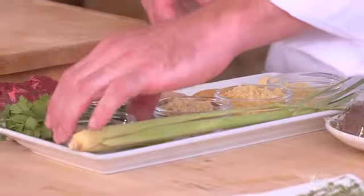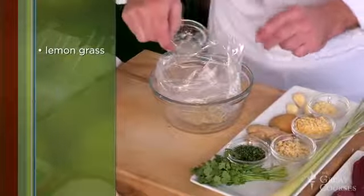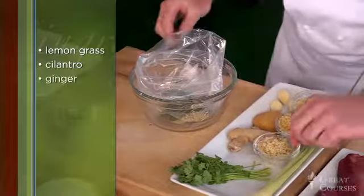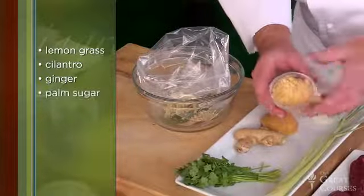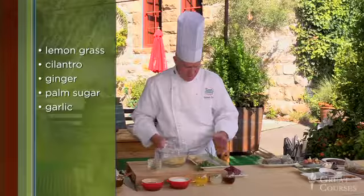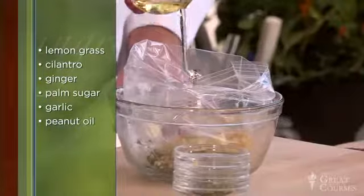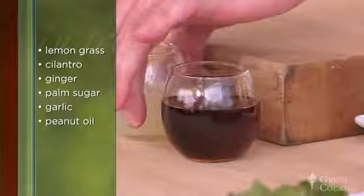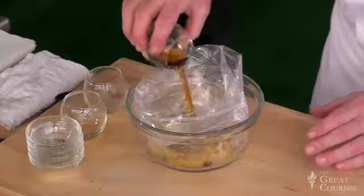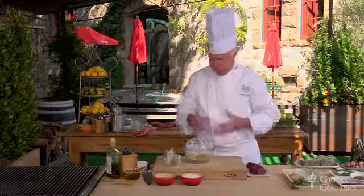We're going to make the marinade and then marinate overnight. I have some lemongrass, which we'll add in, along with chopped cilantro leaves, freshly chopped ginger, palm sugar, and minced garlic. To that I'm adding some peanut oil, fresh lime juice, and fish sauce. Fish sauce is a fermented product used a lot in Southeast Asian cultures — it's also a salting agent, very flavorful, very fragrant. So lots of big flavors here.